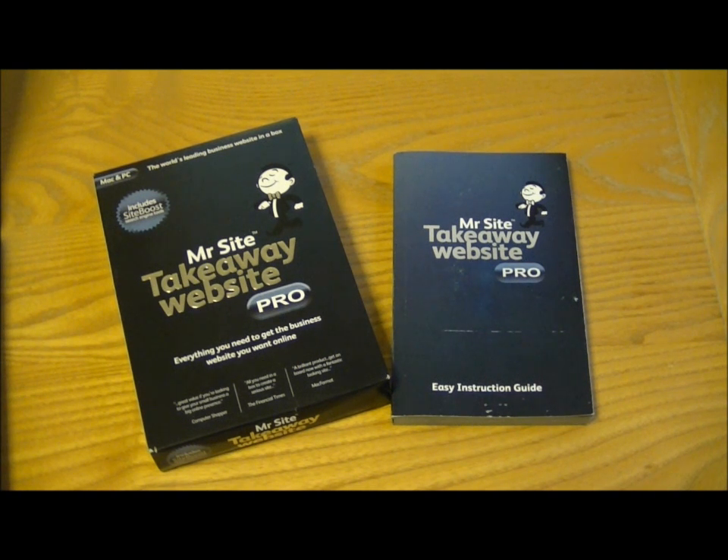As a whole, the package is fair value for money, and if you've got a very small business and wish to make your own website yourself, it's definitely worth a look. If you just want to make a basic website, MrSite does do a more basic version which just allows a few pages and that's a lot cheaper.